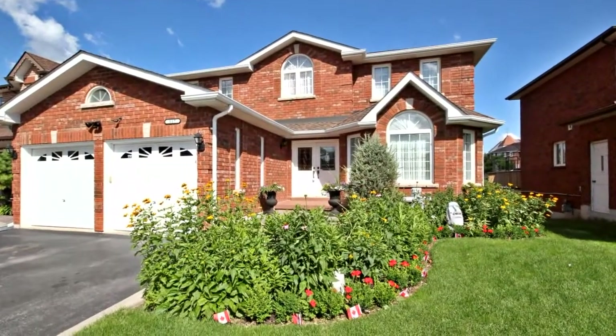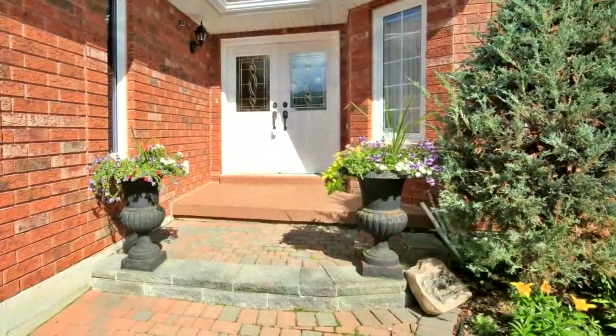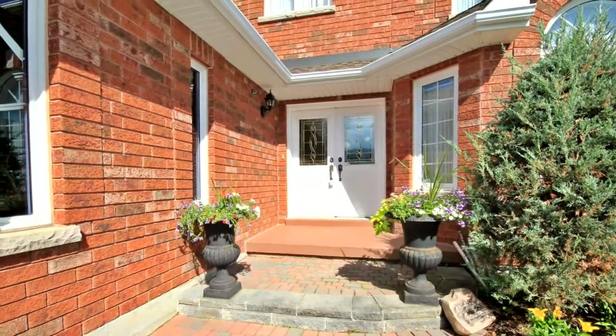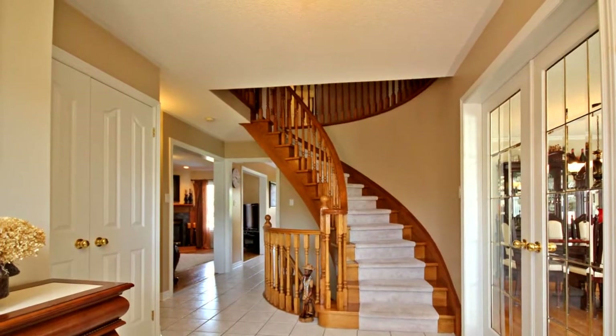Welcome to 117 Northgate Drive in Bradford. This home has great curb appeal and truly shows pride of ownership. This gorgeous four-bedroom home is backing onto green space, and features hardwood and ceramic floors throughout the main and second floors.